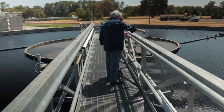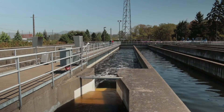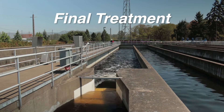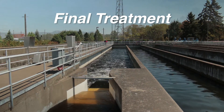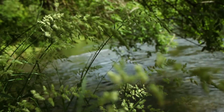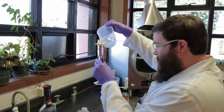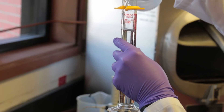Wastewater then flows through secondary clarifiers to remove bacteria. The last step in cleaning water is the final treatment, where water is safely disinfected before it is returned to the Willamette River. The cleaned wastewater goes right into the Willamette River. That's why it's constantly tested to ensure it meets strict water quality regulations.